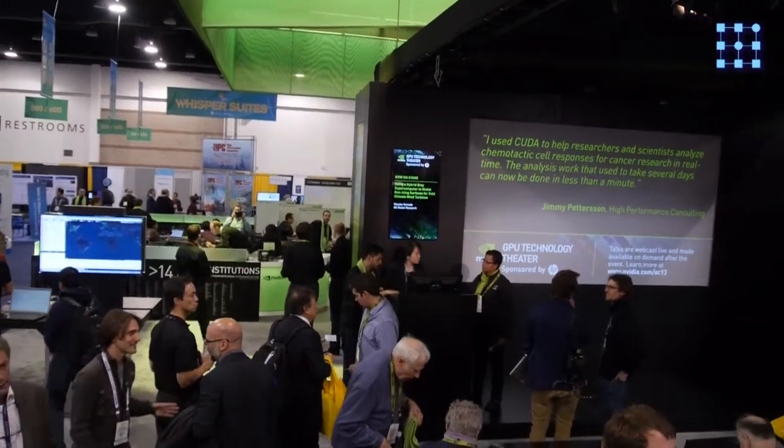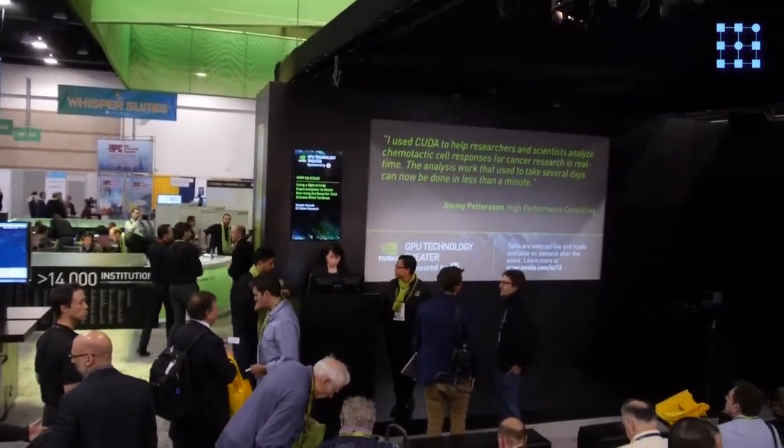We actually had a really terrific set of news and announcements. The IBM partnership is clearly a very important industry movement. IBM is partnering with NVIDIA to build the next generation of supercomputers using the Tesla GPUs and Power8 CPUs. They're also going to accelerate a whole range of their applications for the enterprise and for big data analytics using the NVIDIA GPU accelerators. This is a great partnership for us.